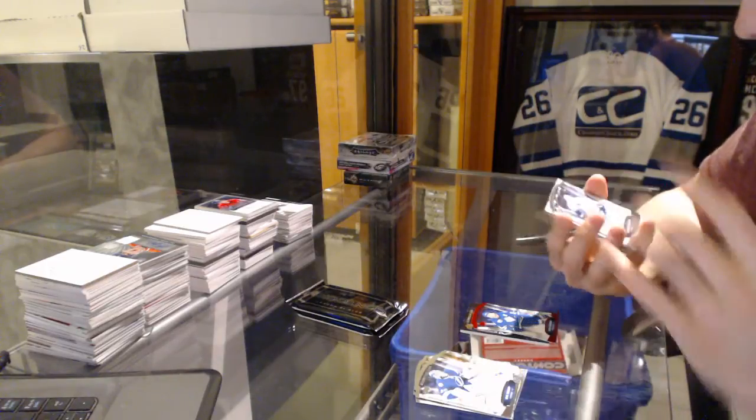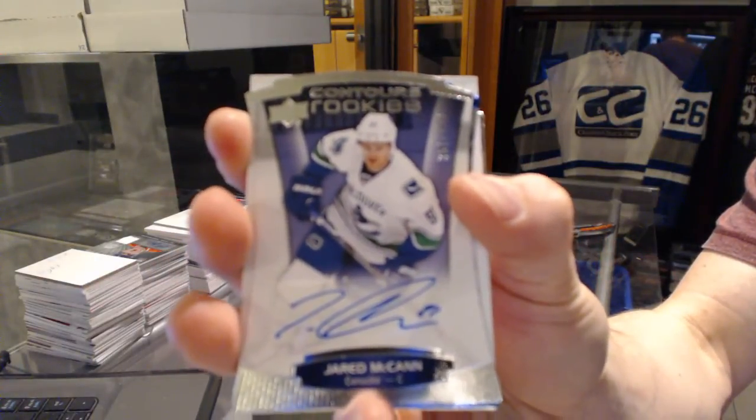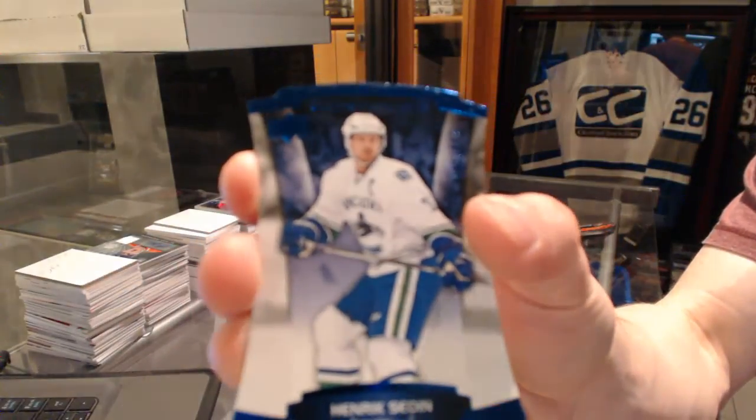We've got a rookie autograph number to 499 for the Vancouver Canucks, Jared McCann. And a blue parallel number to 499 for the Vancouver Canucks, Henrik Sedin.